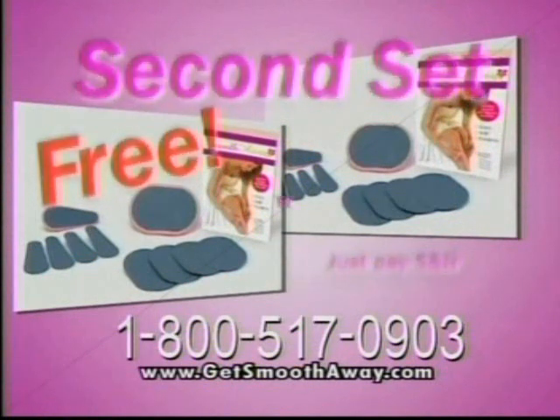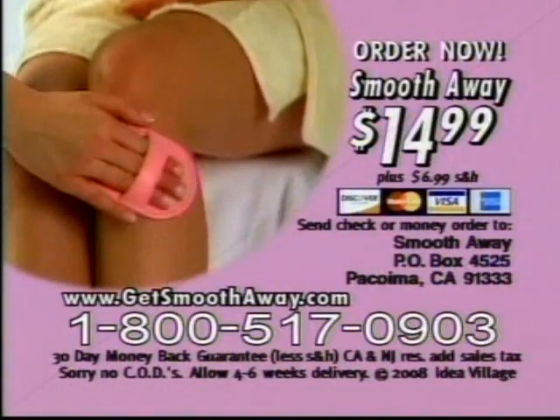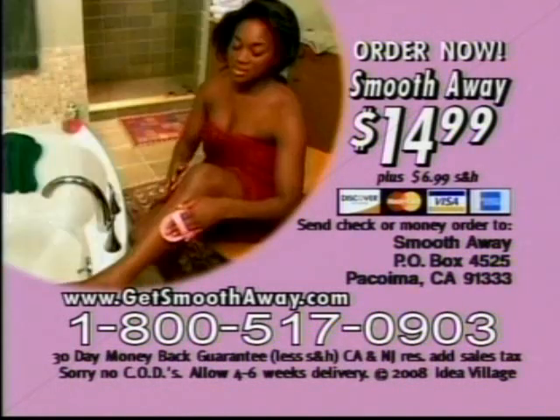That's right — two Smooth Away sets, an $80 value for only $14.99. So call now. To order, have your credit card ready and call 1-800-517-0903. That's 1-800-517-0903. Don't delay. Call.